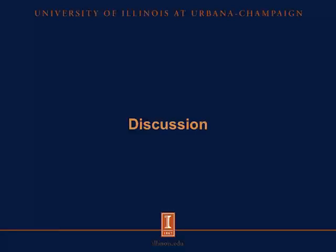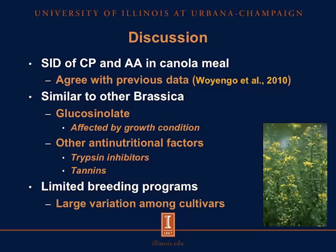For the discussion, we observed that the values we determined for the SID of crude protein and amino acids in canola meal are in agreement with previous data. Similar to other Brassica species, we observed that camelina contains glucosinolates, and the concentration of these glucosinolates may be affected by growth conditions because glucosinolates are synthesized from sulfur. Depending on the sulfur concentration in the soil in which each source of camelina was grown, that will affect the final glucosinolate concentration, which may explain some of the differences we observed among sources.